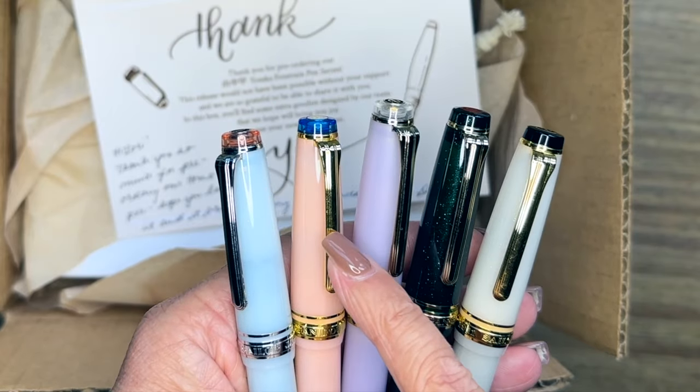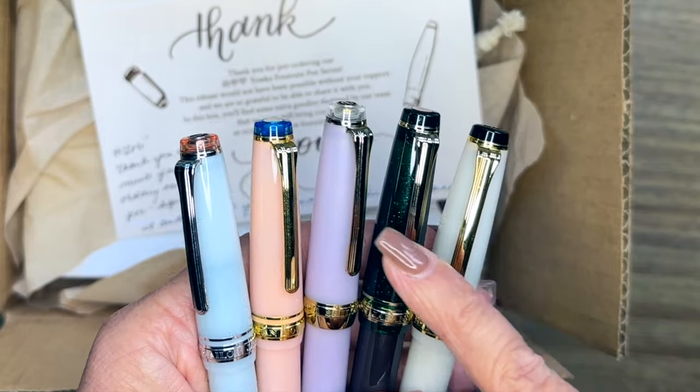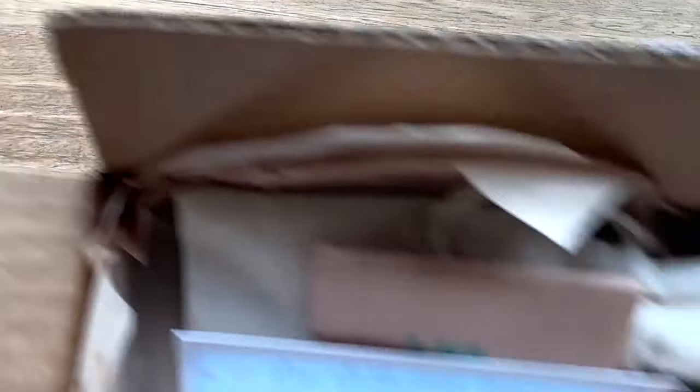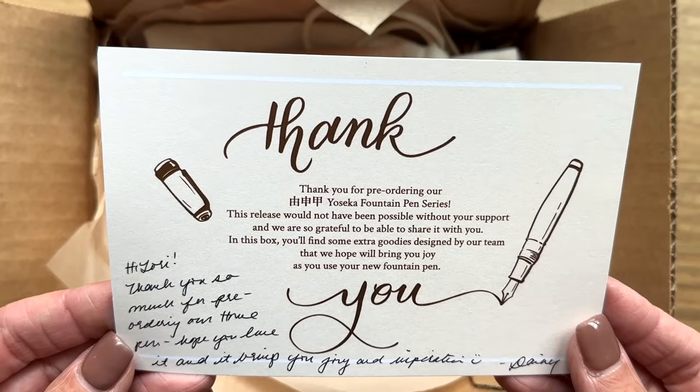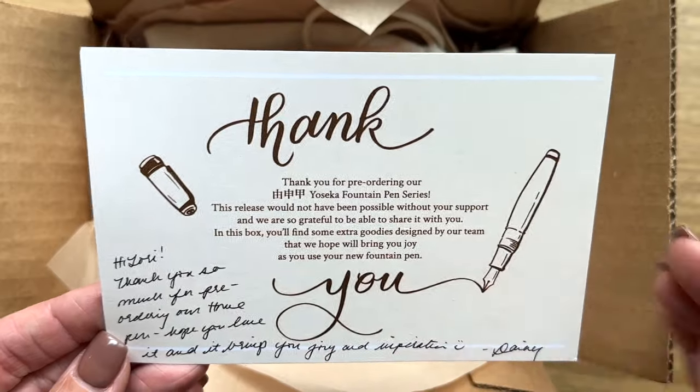I love my Sailor Refresh. These are all of my Pro Gear Slims, which I really love. This one is a broad nib, this is a fine nib, and I believe these three are all medium fine, which is very typical.